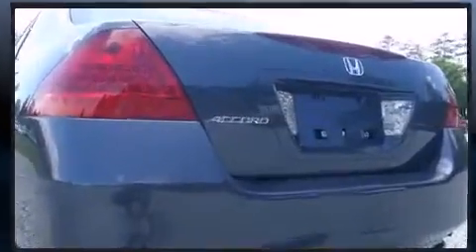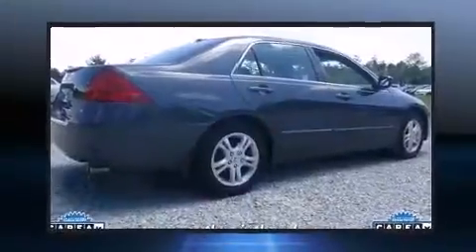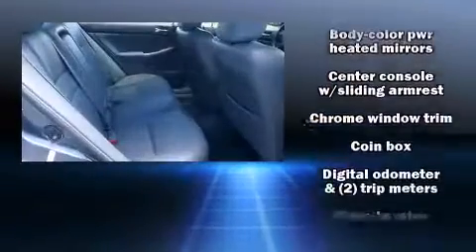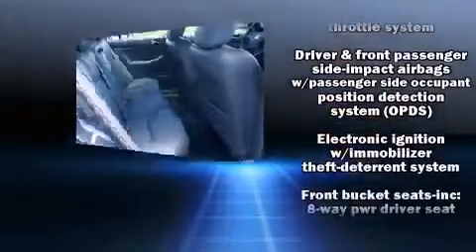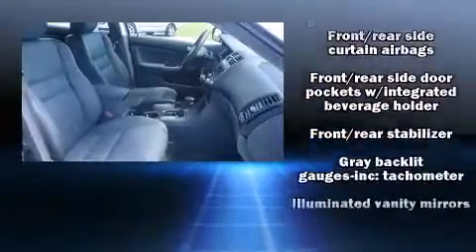Honda also prioritized safety and security with features such as head curtain airbags, front side impact airbags, and four-wheel disc brakes with ABS. This car was designed with safety in mind, allowing you to drive with even greater assurance.